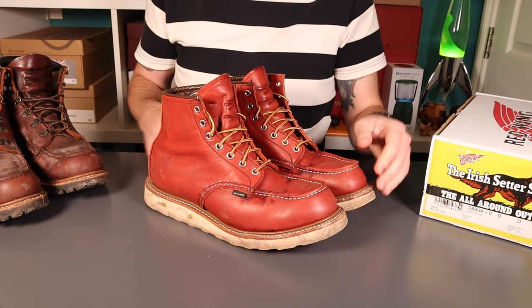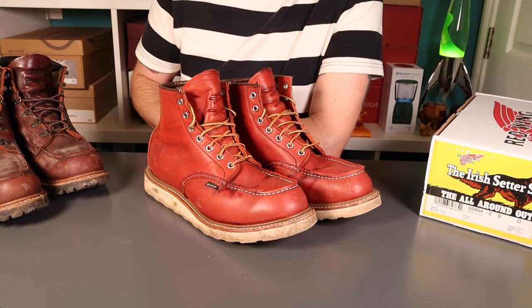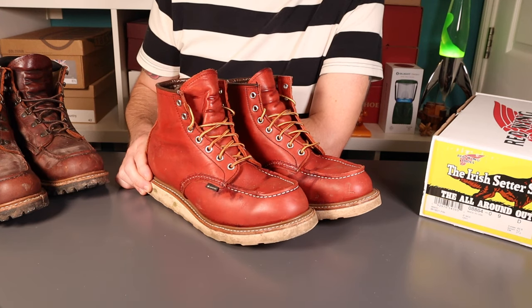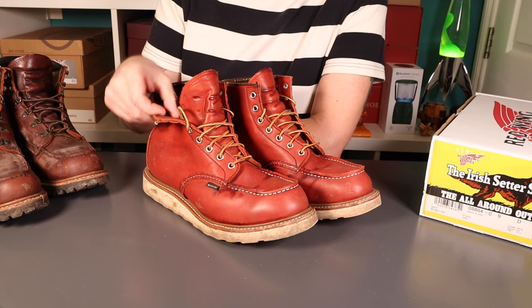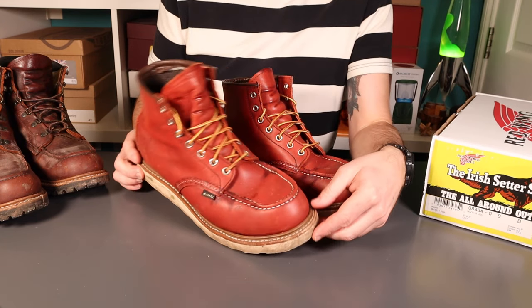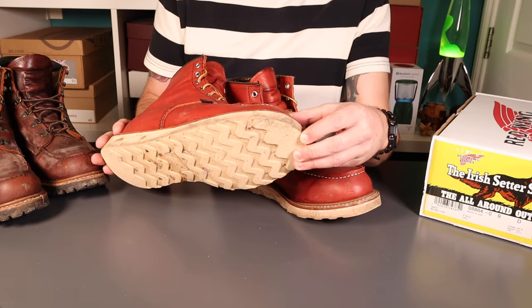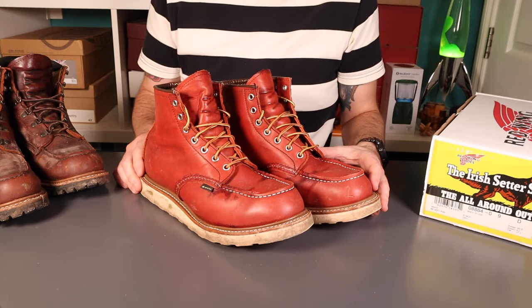Obviously with a Gore-Tex lining — you'll have come across it in weatherwear coats and so forth — it's a waterproof and breathable membrane with tiny little pores, billions per square inch, which just allows water vapour out so your feet can breathe, but keeps moisture from the outside out, which is where you want it to be.